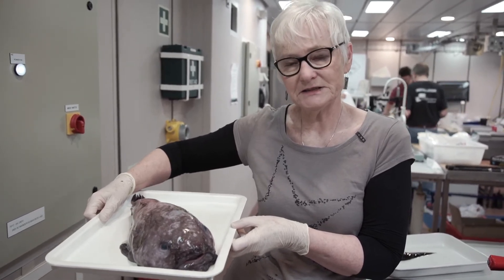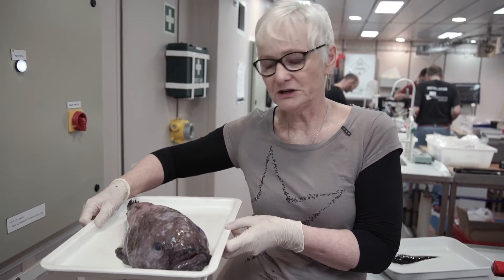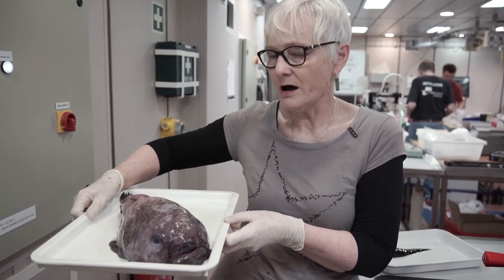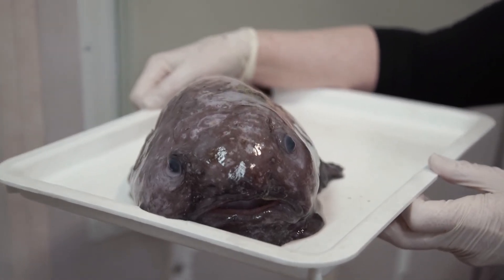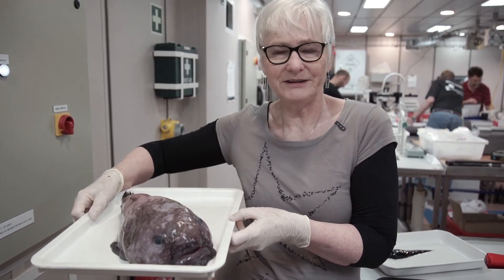They're scorpionfish relatives, so they're in the same large group as our stonefish, lionfish, and other scorpionfish. They're just flabby, blobby, sit-on-the-bottom ambush predators. We've got a large mouth and a pretty cute smile, big eyes, and generally jelly, blobby-like flesh.